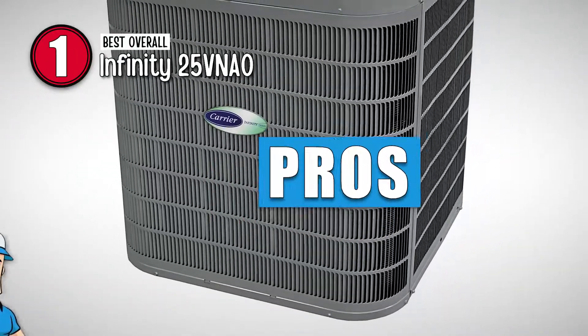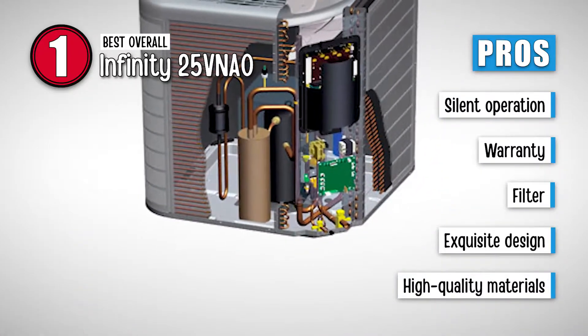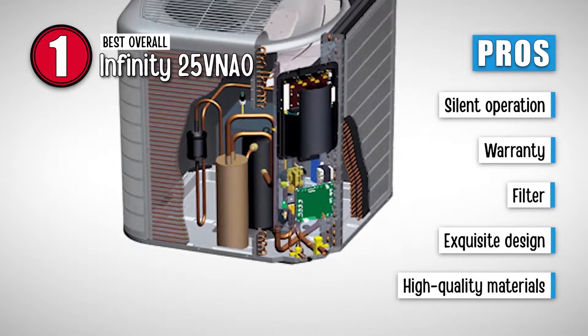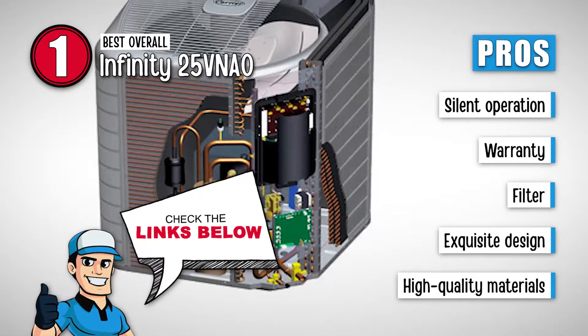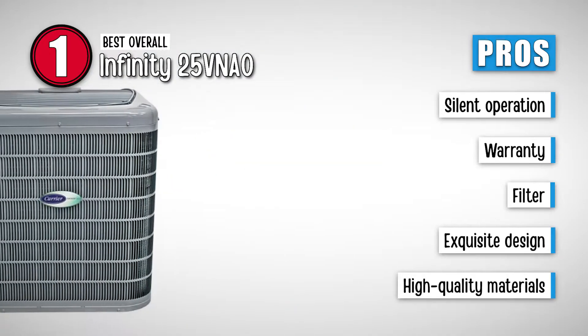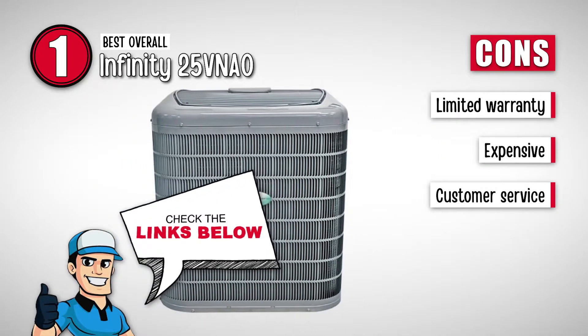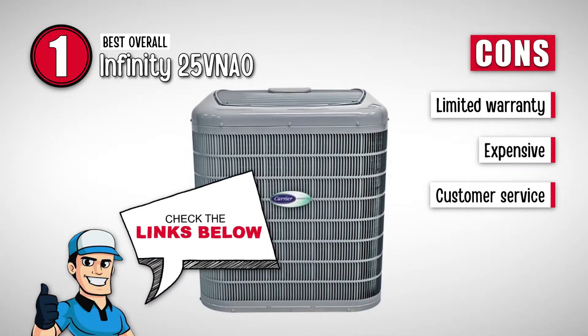Its pros are: it does not make any noise, it's backed by an impressive warranty, the filter prevents any contamination, it embodies an exquisite design to go with your interior, and it's manufactured from high-quality materials to enhance the durability. However, the warranty is limited, it's an expensive model, and the customer service is not impressive.